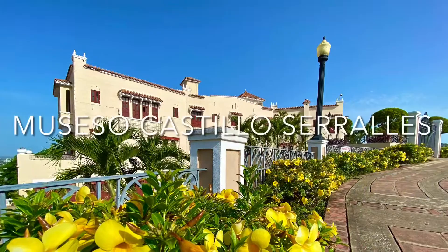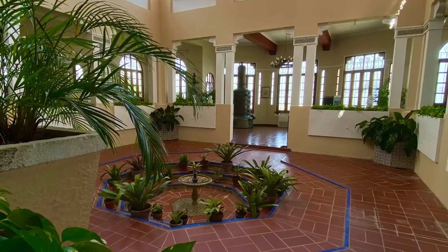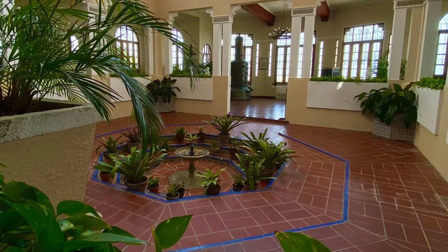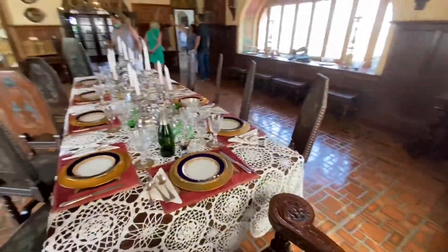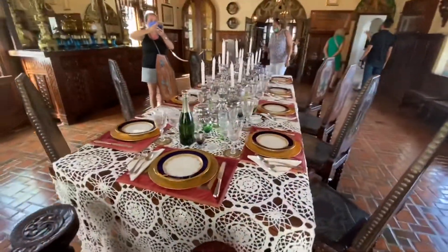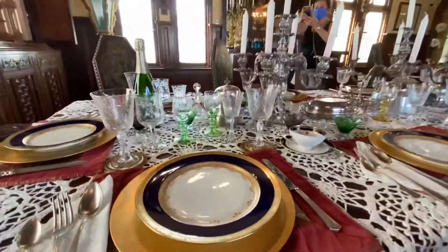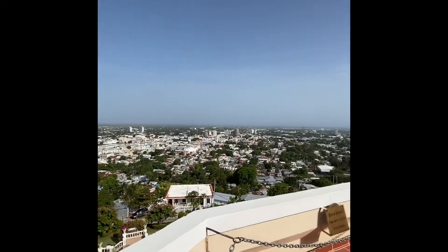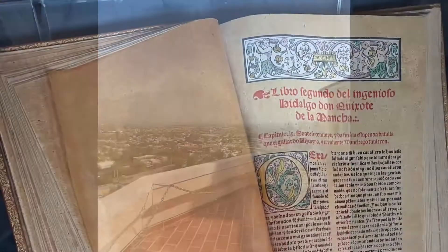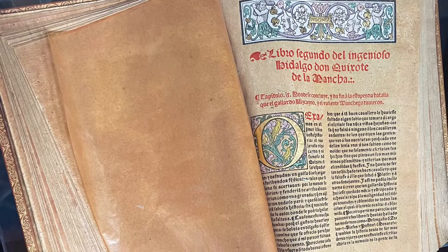Next as we travel into Ponce, we visit the family home of Don Q. The Sorales family took much pride in their home as well as their sugar production and soon later their rum production as well. Imagine sitting down with the family at this beautifully dressed table. On the sundeck you will see beautiful views of the whole city of Ponce. Inside they also have an original copy of Don Quixote, which is what they named their rum Don Q after.